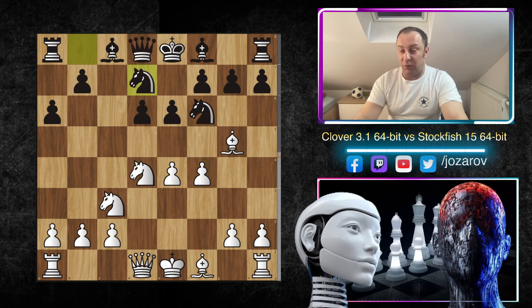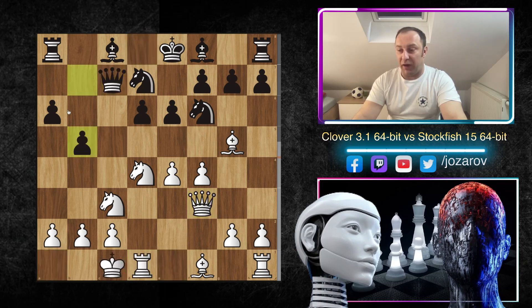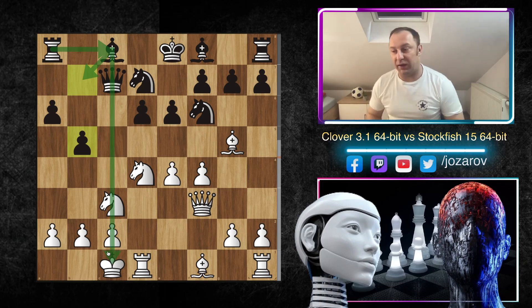In the continuation, f4 was played by Clover, we have Nbd7, then Qf3 preparing queenside castling — this is a very popular and often-played line. We have Qc7, queenside castling, and now b5. Expansion on the queenside is many times the main idea of the Najdorf Sicilian — you want to undermine the queenside, attack the knight, maybe play Bb7, creating a c-file attack and similar ideas.